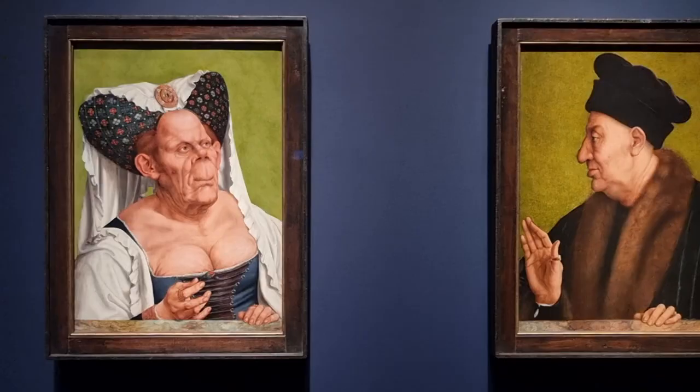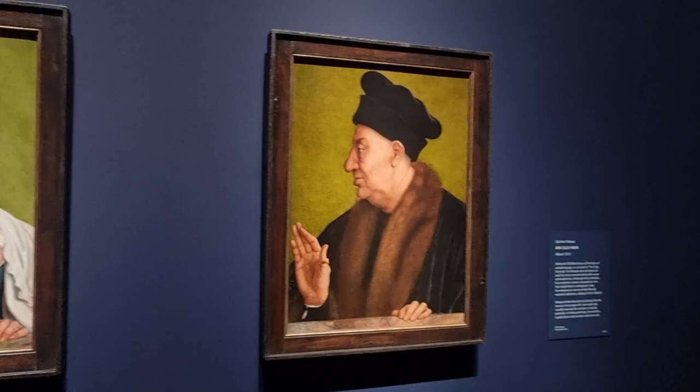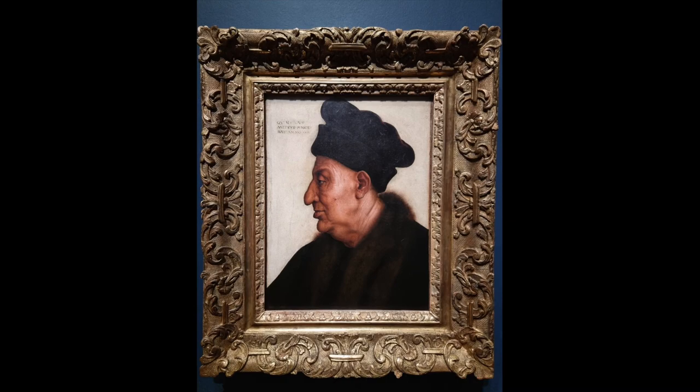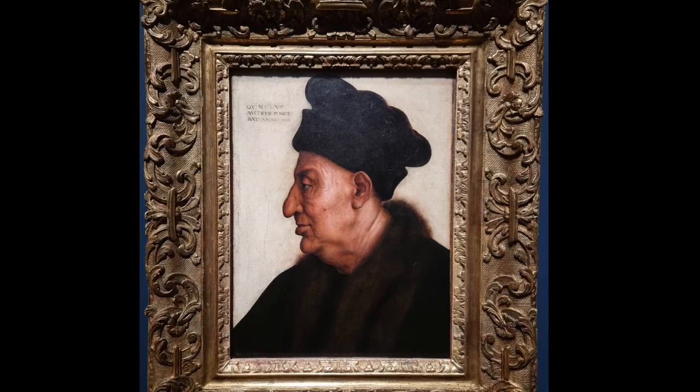Is he reaching out to her or saying no? Next to this painting, we see another work by Massis of an identical man, drawn to the same proportions, but this time oil on paper as opposed to oil on a panel. It's really lovely to see these three works together in one place.